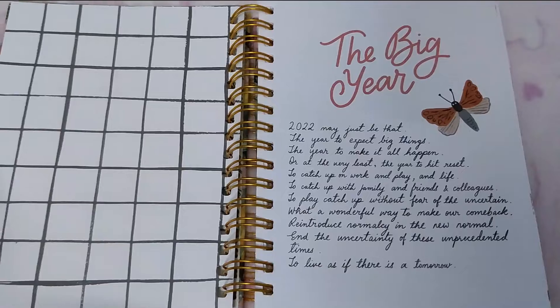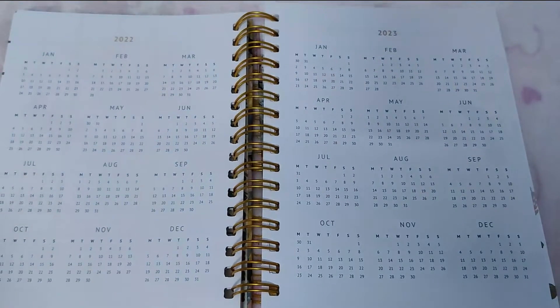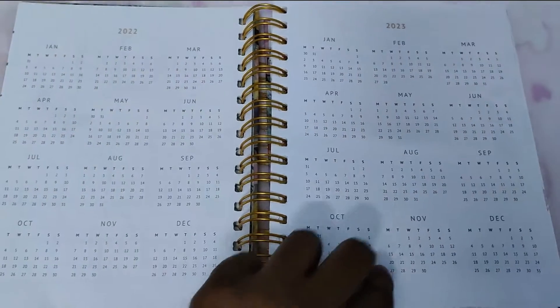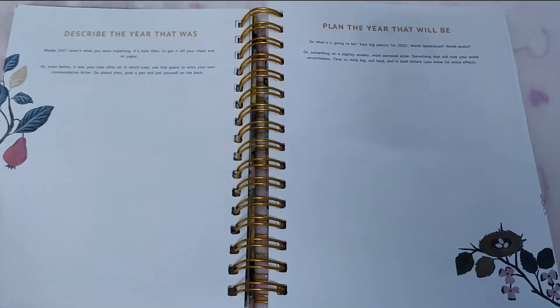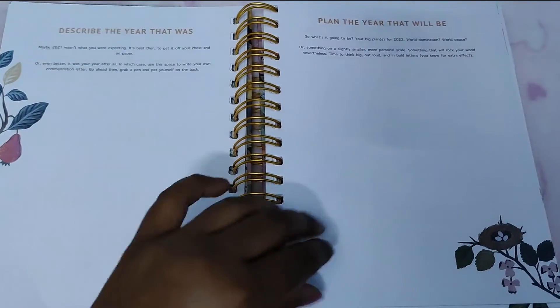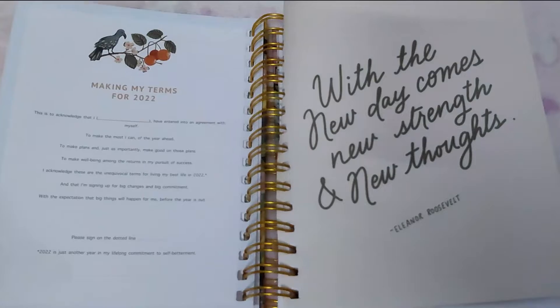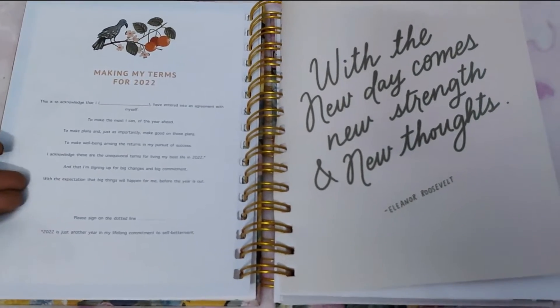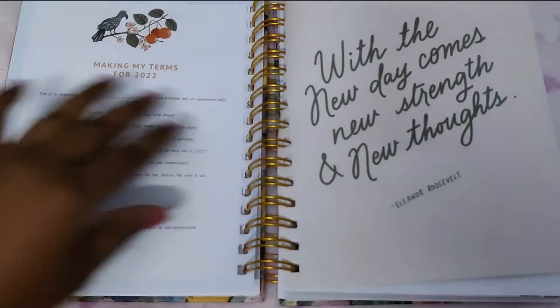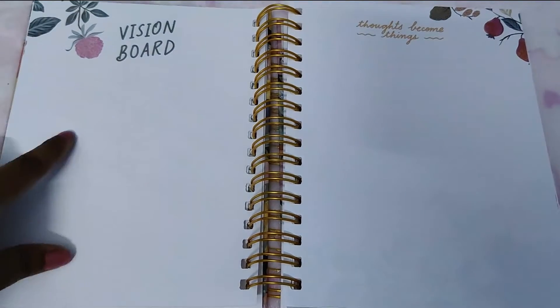Inside you have a 'big year' — it's a letter for yourself for 2022/2023 where you can mention how your 2021 went and how 2022 will be. Then you have an 'agreement to live your life happily,' which is really nice and unique — I've not seen that in any other planner. You also have a vision board page with 'thoughts become things.'